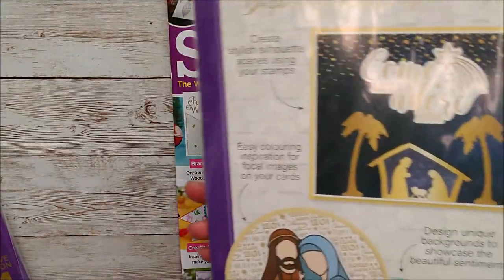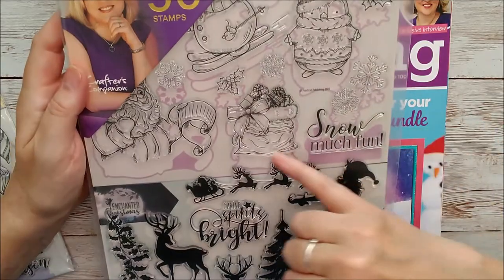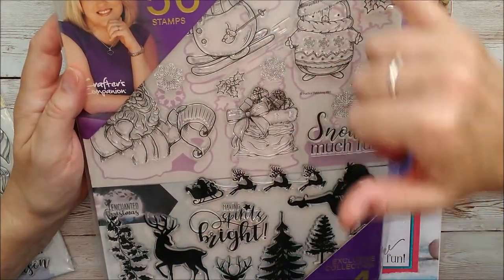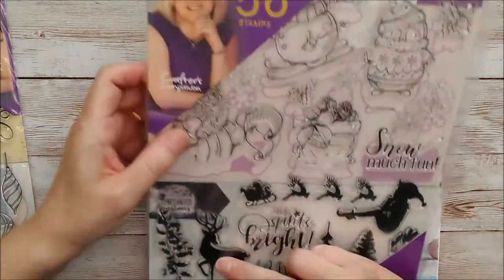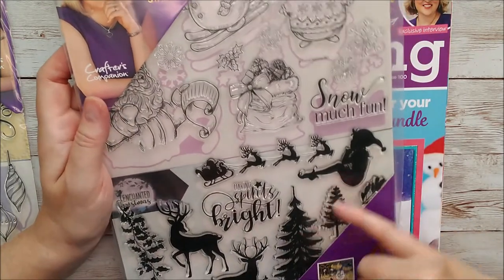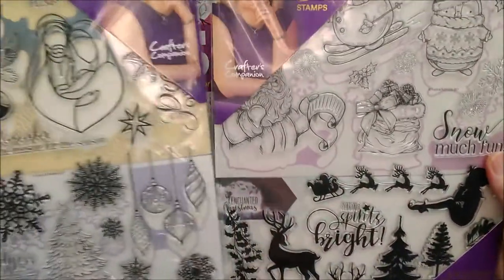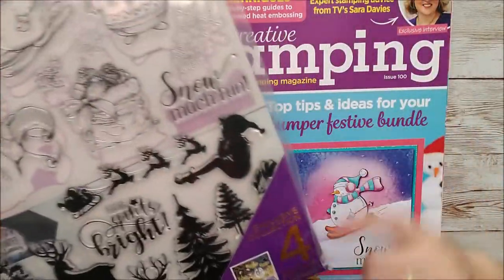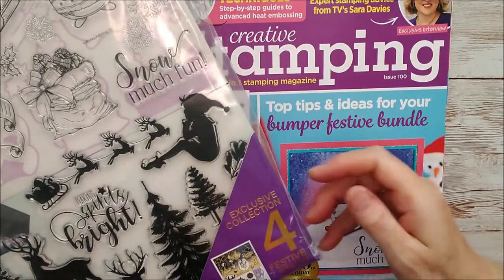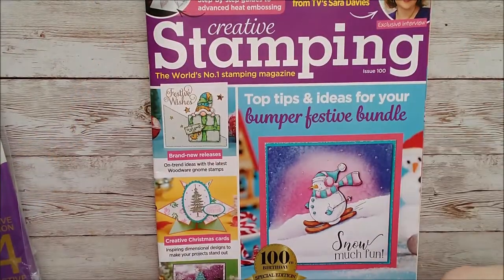That's one set, with some examples in the back of cards that you can make with those. Then these other ones are Snow Much Fun - we've got a sack and Santa penguins. This is Cute Christmas. Enchanted Christmas - we've got a lovely little stag and an elf and some beautiful silhouette trees, outlines and sparkle all the way. The stamps are just fantastic and I was absolutely delighted to make some cards for the magazine. So it's an exclusive collection of four festive stamp sets and there they are.